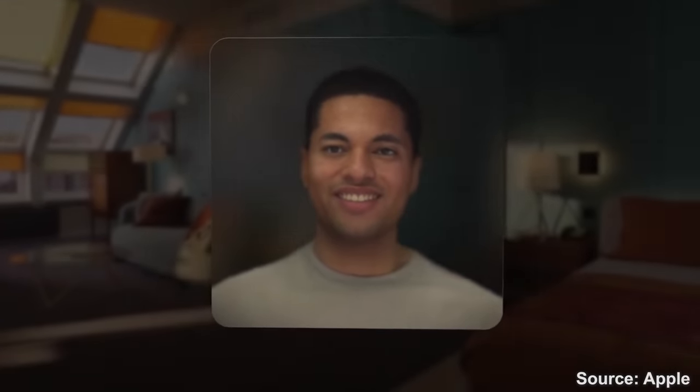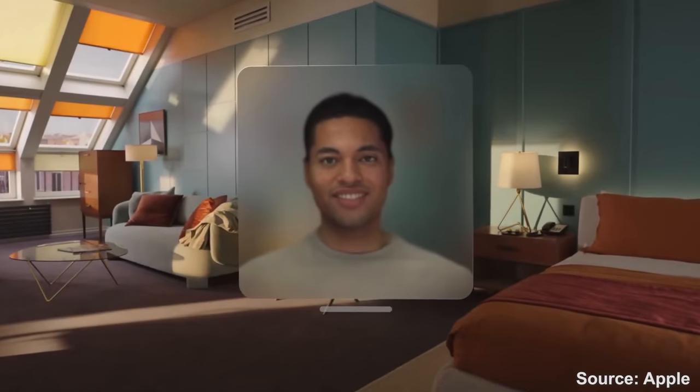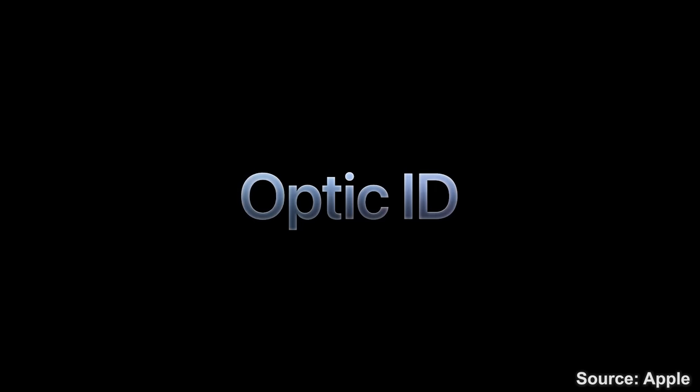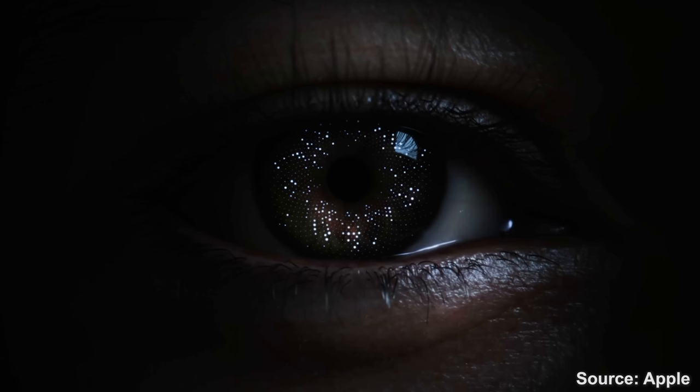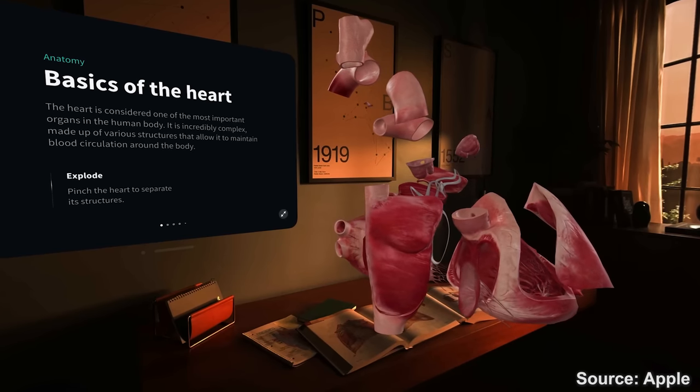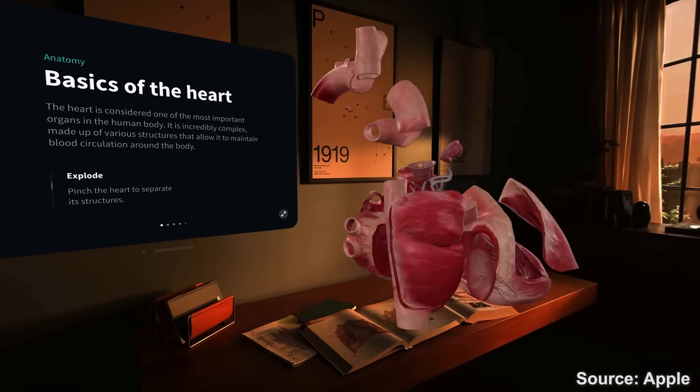The two downward-facing cameras track your face to animate your persona, while the internal cameras with IR illuminators track your eyes — to animate your persona and at the same time to authenticate the headset with their new Optic ID, the equivalent of Face ID but for your eyes. And also for foveated rendering, where the headset renders full resolution where you're looking and a lower resolution all around, making it possible for a standalone headset to render these ultra-high resolutions.